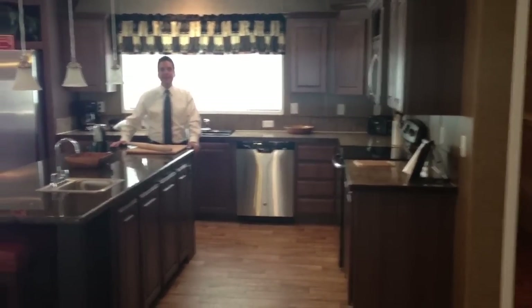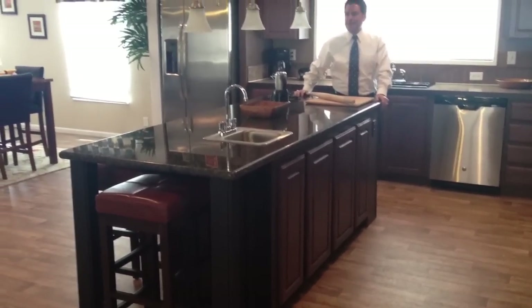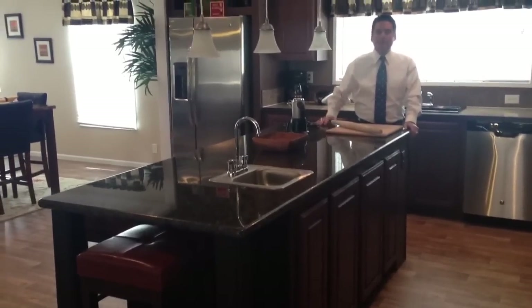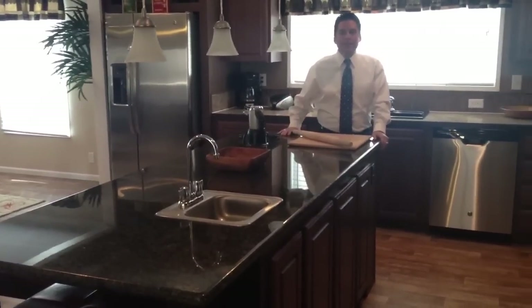It's the 76X5, and as you can see, I'm standing in front of a gigantic 96-inch island made out of granite. It's got a vegetable sink in it. It's one of the many features you'll find in this gorgeous home.